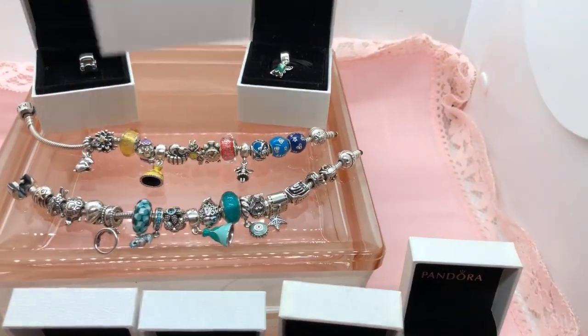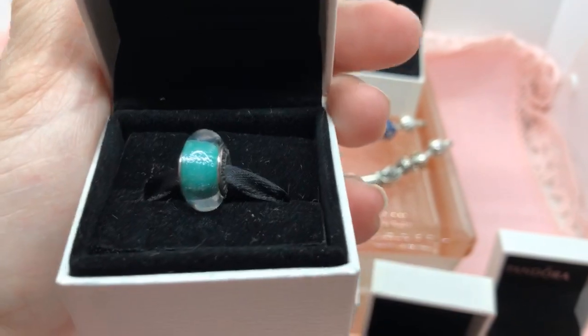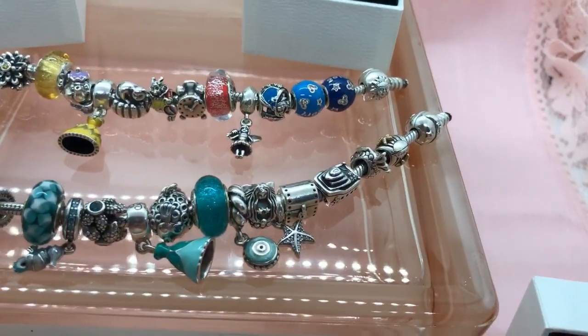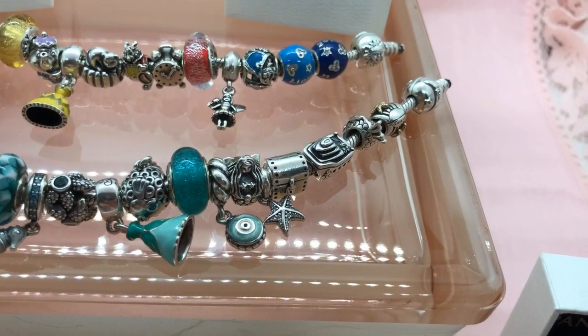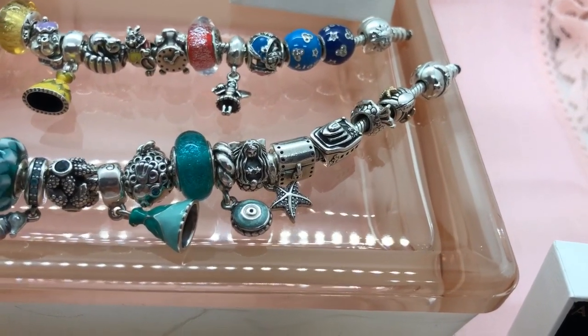Next, I was able to find Ariel's Murano, and I was actually able to find Jasmine's Murano, which is on my mermaid bracelet. Ariel's Murano is going to take the place of that one.